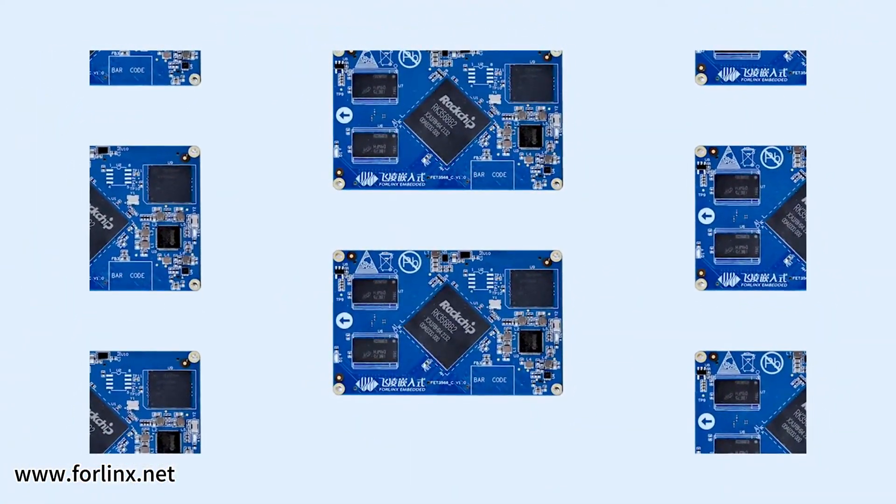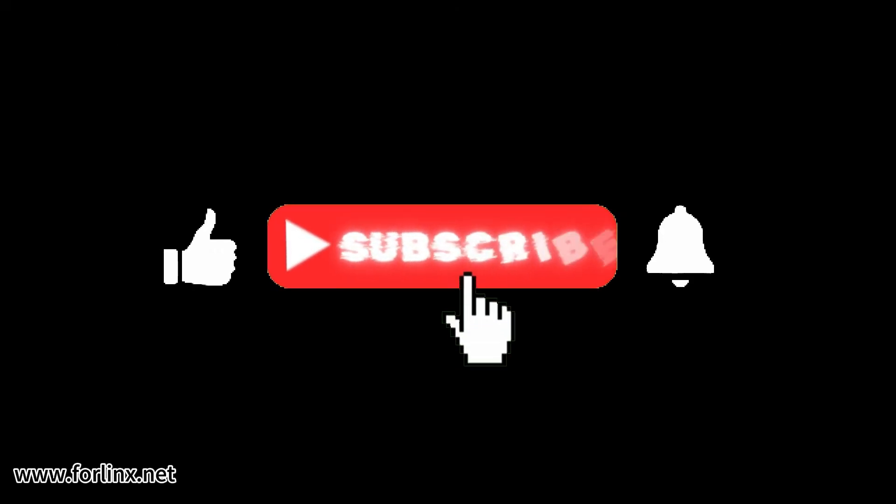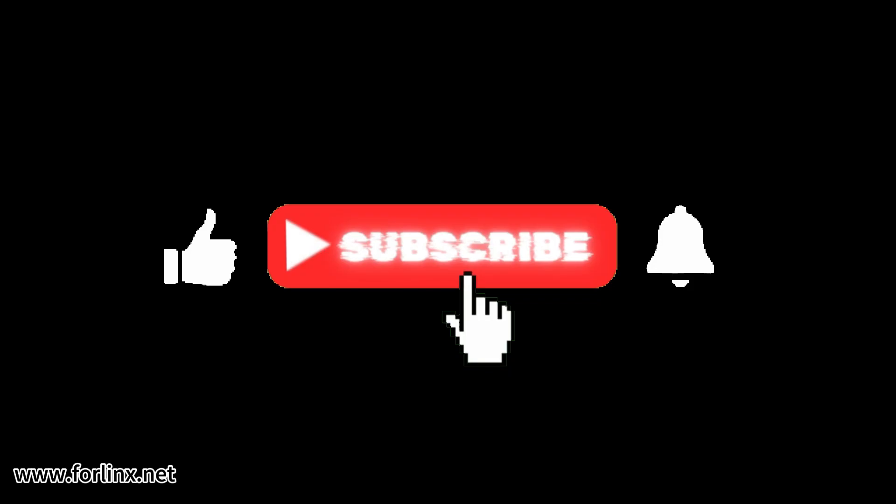If you are interested in the FET-3568C system-on-module, check out the link in the information box. And if you enjoyed this video, please like and subscribe. We will see you next time.